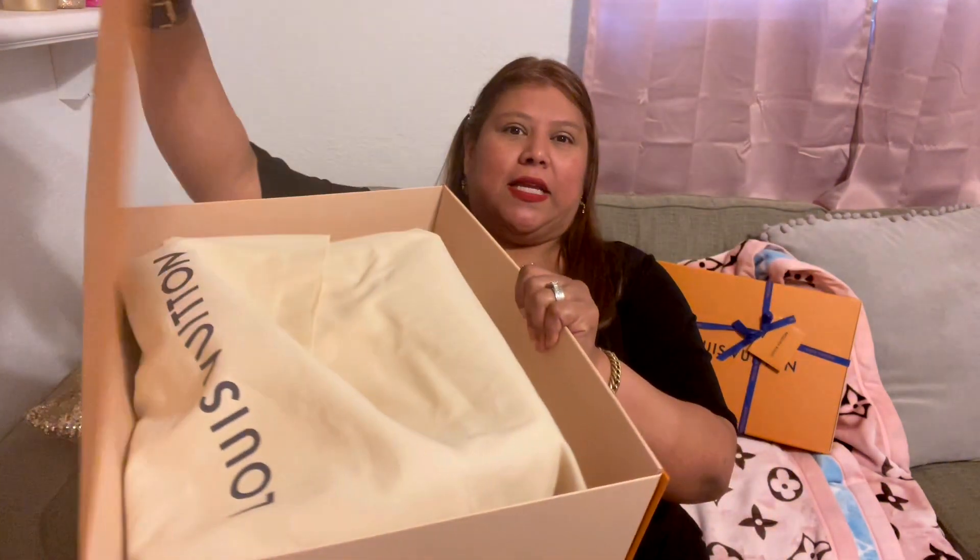I'll tell you my thoughts in a few minutes after we open it — you know, when I first saw it at the store. Here is the box! I'm so excited to open this with you guys. Here's the blue little tie thing, and then this is a big box. Here is my item — I'm so excited to show you guys!